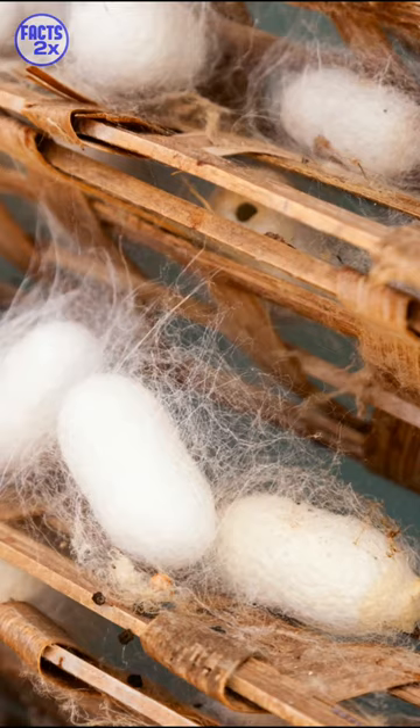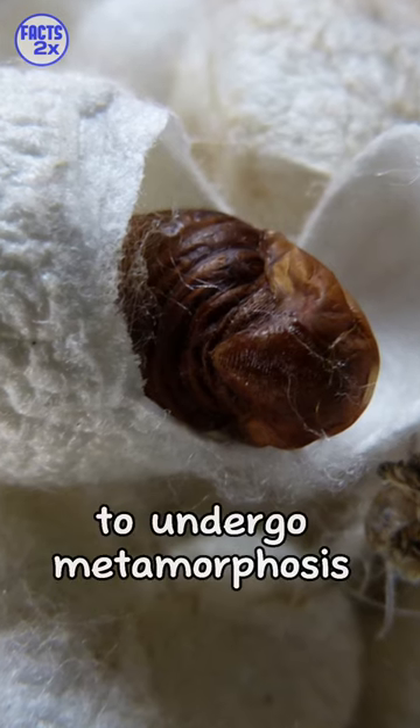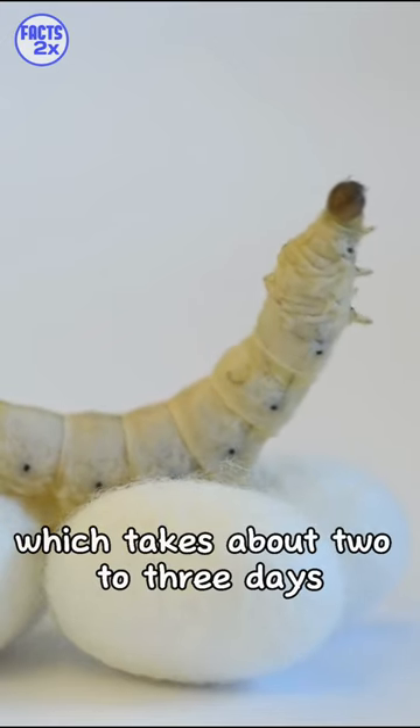After a period of growth, it constructs a cocoon around its body to undergo metamorphosis into a pupa, which takes about two to three days.